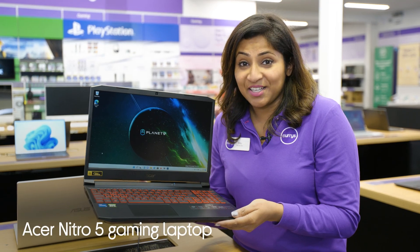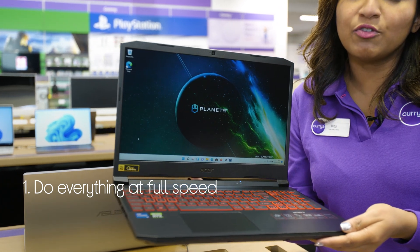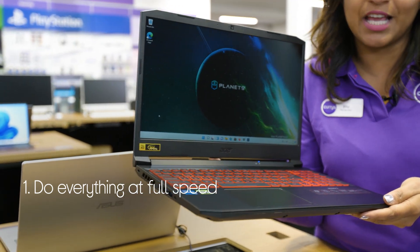Let's look at this Acer gaming laptop. You can do everything at full speed. It's kitted out with a powerful processor and graphics card so that the games run smoothly.